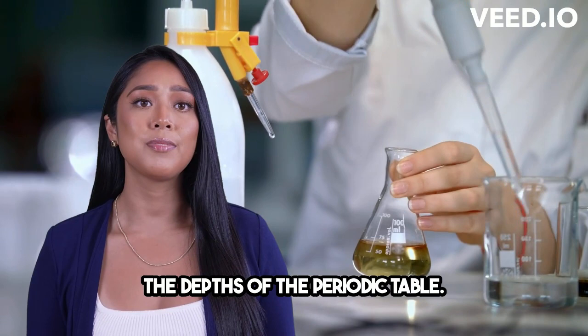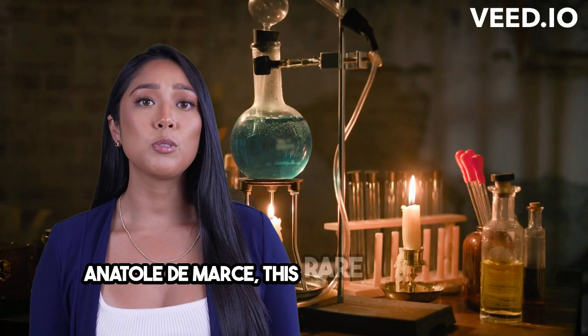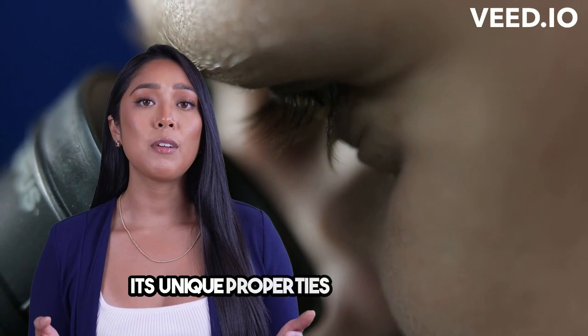Europium, a fascinating element nestled in the depths of the periodic table. Discovered in 1901 by French chemist Eugène-Anatole de Marçay, this rare earth metal has captured the attention of scientists and engineers alike.